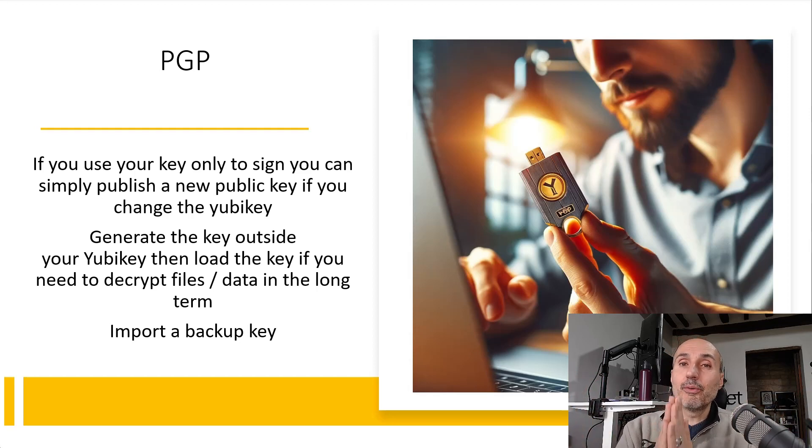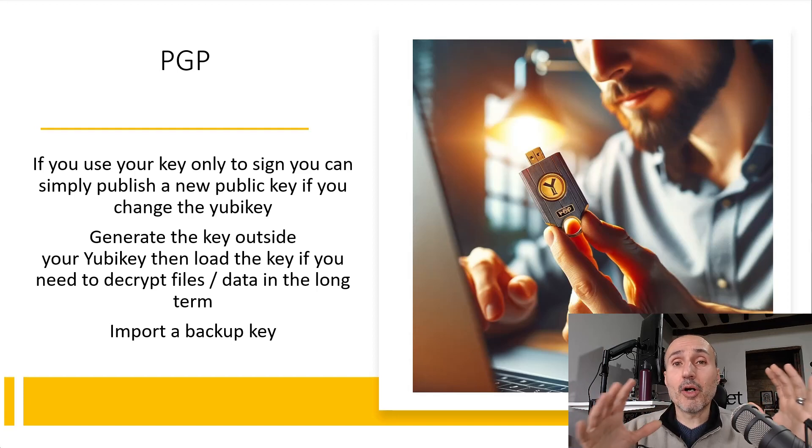In that situation we need to distinguish a couple of different scenarios in which you are using PGP. The first one is signing — certifying that you are who you claim you are. For example, you can sign a git commit so the commit has a digital signature certifying you are the author. If you lose the key, you simply buy another key, generate another PGP key, publish your new public key and announce: until this point I had this public key, but now I've lost my YubiKey.